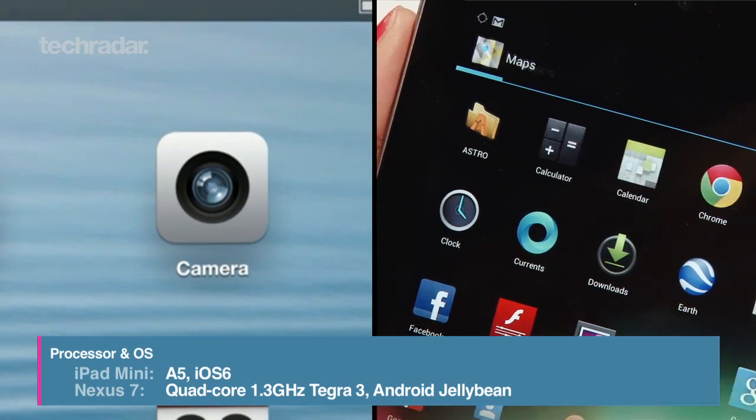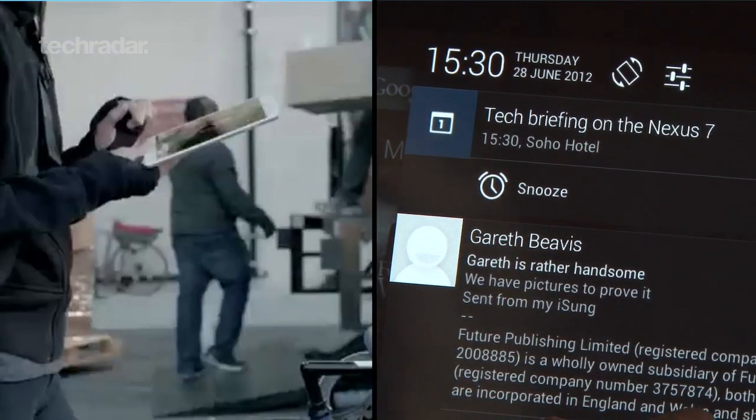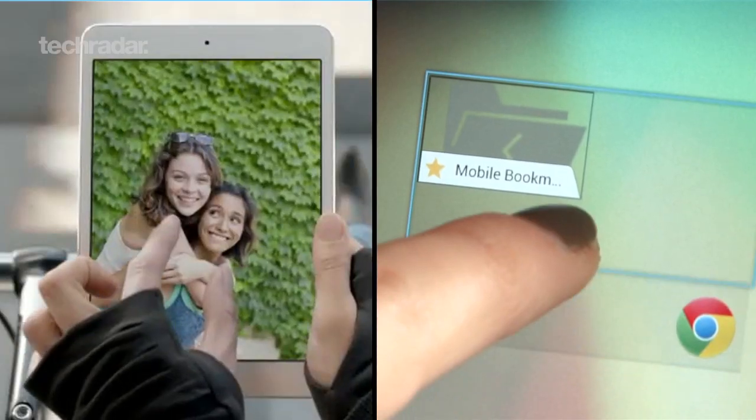The iPad mini will run iOS 6 off of an A5 chip, whereas the Nexus 7 comes with Android Jellybean and has a quad-core Tegra 3 processor under the hood.